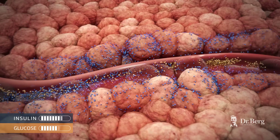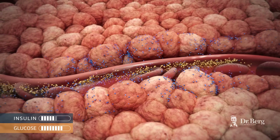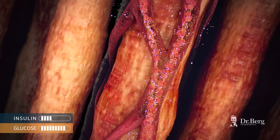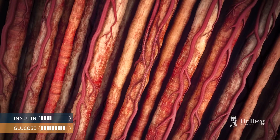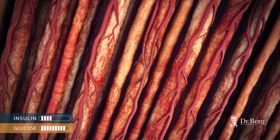Over time, the beta cells get exhausted and reduce the output of insulin. This imbalance between the high blood glucose, resistance of insulin, and lower insulin output leads to a variety of health issues.